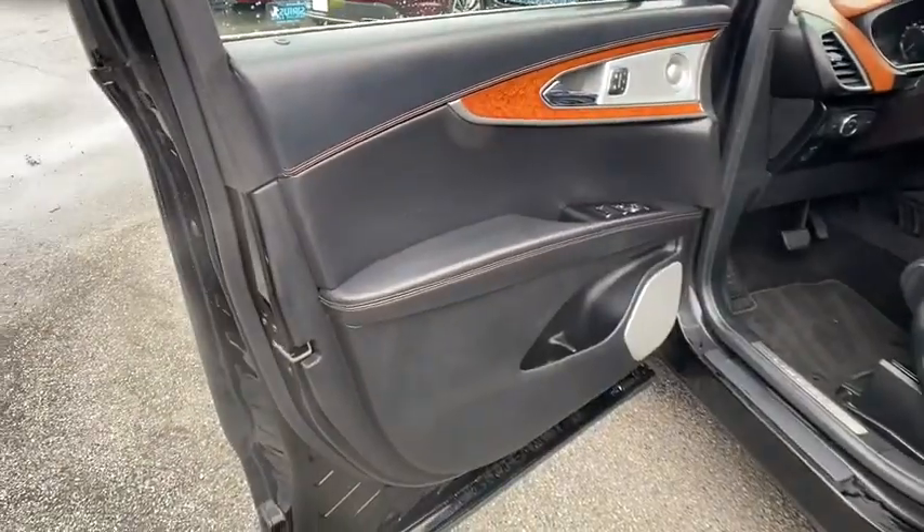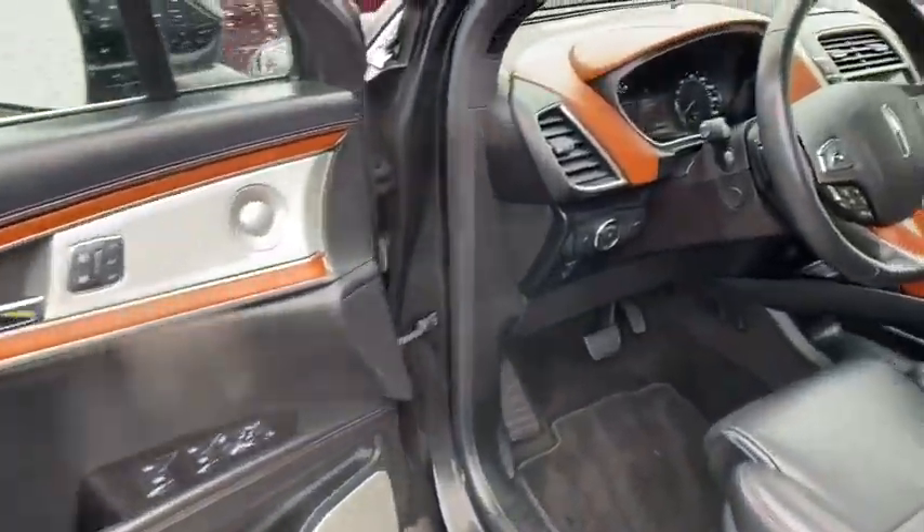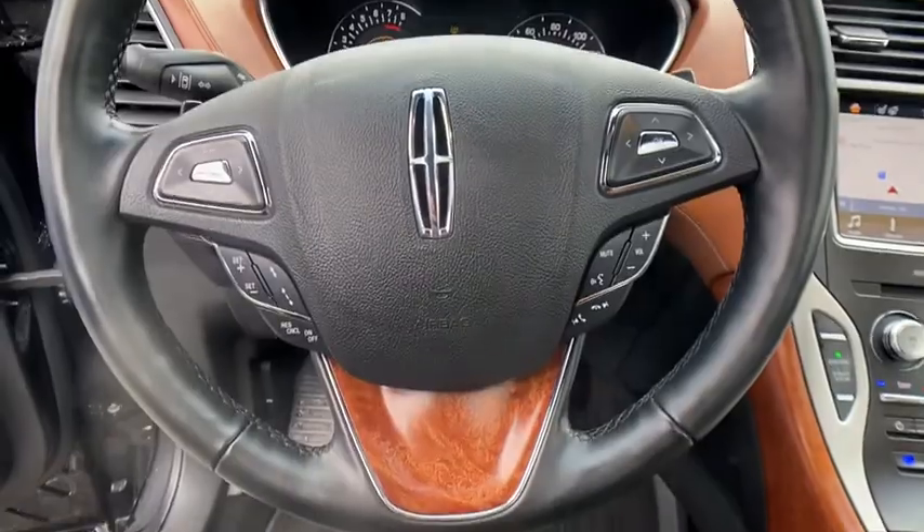Bluetooth, leather-wrapped steering wheel, dual airbags, adjustable steering wheel, power steering, one owner, cruise control, keyless start, auto-dimming rearview mirror.